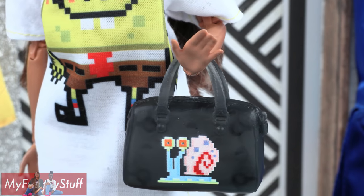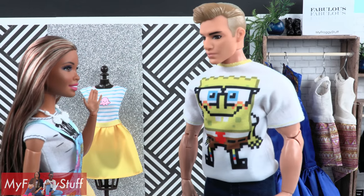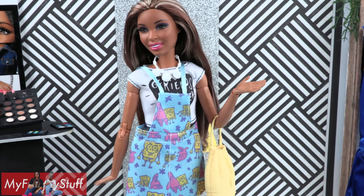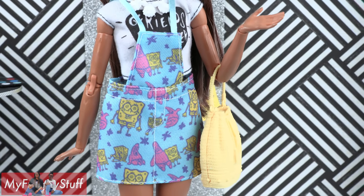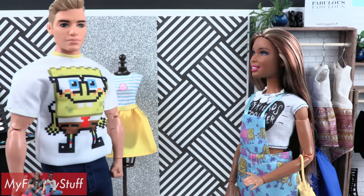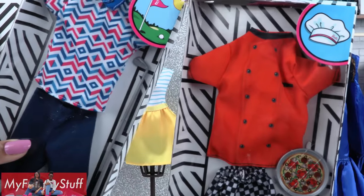This oversized SpongeBob t-shirt has a digital print on the front, is longer in the back, and comes with a Gary purse and a pair of glasses — and it fits Cam! I didn't know you liked SpongeBob. Who's SpongeBob? In this fashion pack, Sophie is wearing a white t-shirt that says 'Friends Forever,' a SpongeBob and Patrick overall dress, yellow bag, and a white necklace. Once again, the overall dress is a little large for original Barbies.